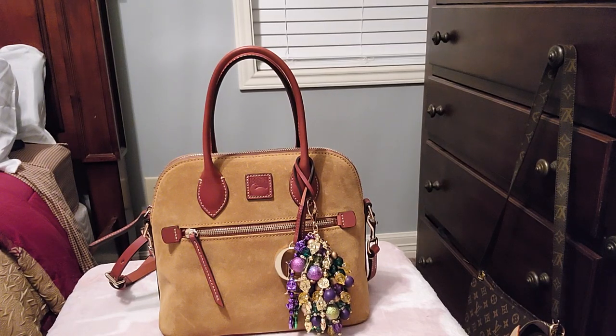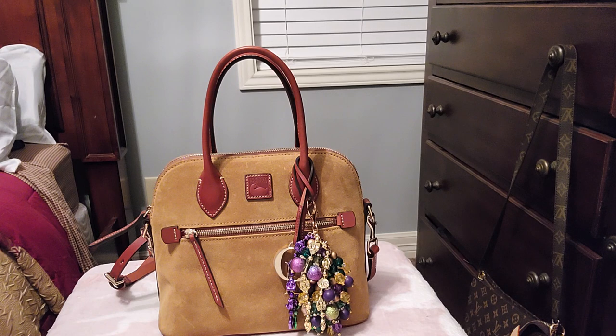Hi guys, welcome to my channel. I am Dee and I'm here with a what's in my bag. I will link the video below for the unboxing of this beautiful bag that was gifted to me by none other than the beautiful Miss Robin Cookie, and I will link that video down below.